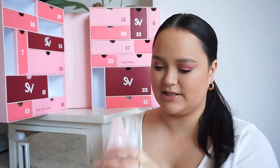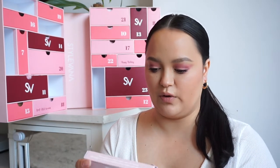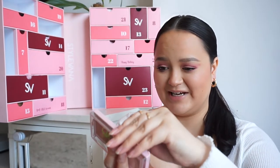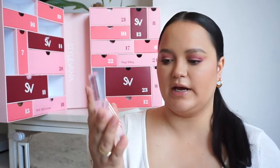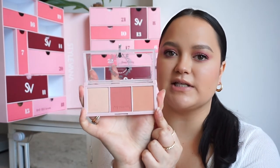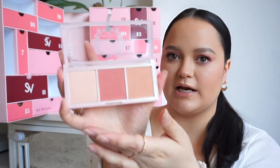In number five, we have a little palette — this is the Champagne Party Palette Afternoon Tea, a little face palette. Oh my gosh, how cute is this — so cute and girly! Opening it up, you've got what looks like a blush, a highlighter, and maybe another blush. The colors are super pretty and really wearable for every day.